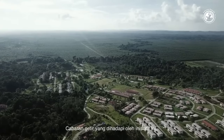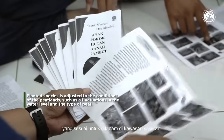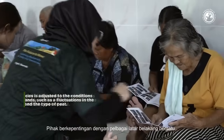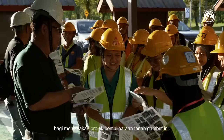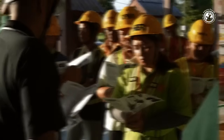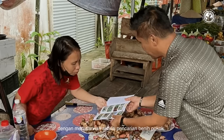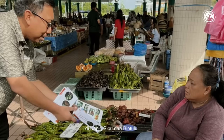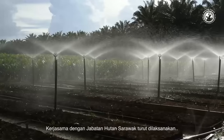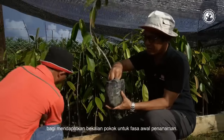A formidable challenge confronting this initiative revolves around the careful selection of plant species suitable for the area. In response, stakeholders from diverse backgrounds came together, taking a pivotal stride toward peat soil rehabilitation. The project initiated seedling sourcing activities in Kapit, Sibu, and Bintulu, with a collaborative effort with the Sarawak Forest Department to secure tree supplies for the trial planting phase.